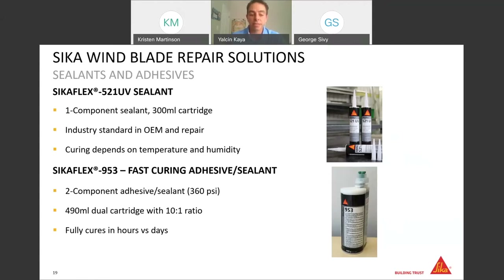That brings us to a fairly new product, CECA Flex 953. To achieve accelerated curing for a sealant in every working condition, CECA Flex 953 is the best option as a two-component sealant. It comes in 490-milliliter dual cartridges with a 10-to-1 mixing ratio, bringing higher tensile strength compared to CECA Flex 521 UV, making it usable as both a sealant and adhesive. It also brings the advantage of fully curing in a few hours instead of waiting five or six days, regardless of humidity and temperature.